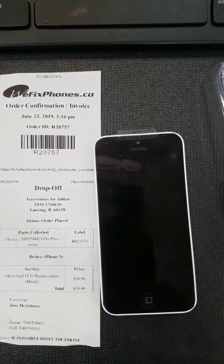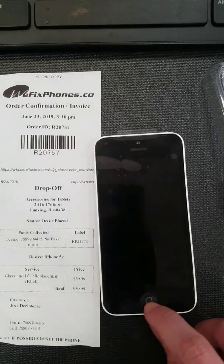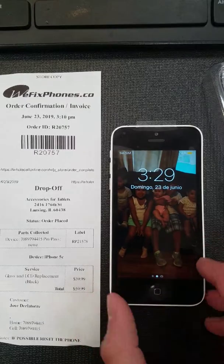Hello and thank you for choosing VFIX phones. This is order number R20757. The customer came in for a broken screen repair for iPhone 5C, and we have fixed the screen.